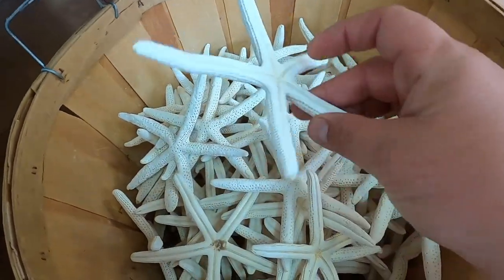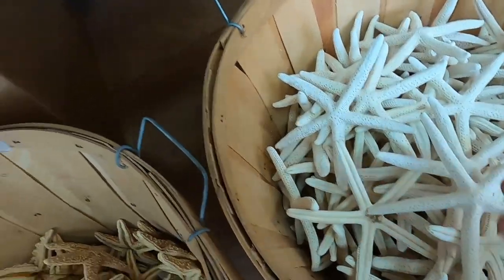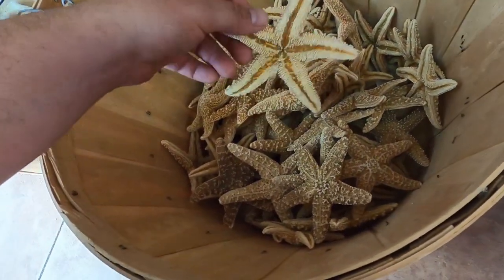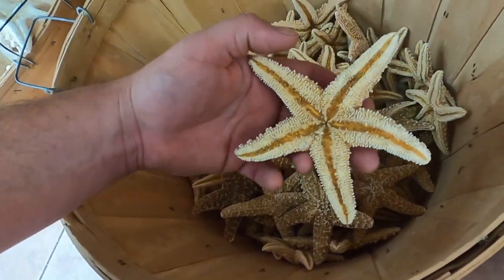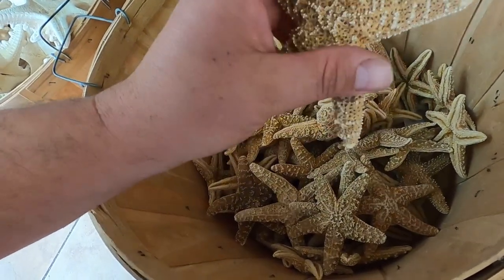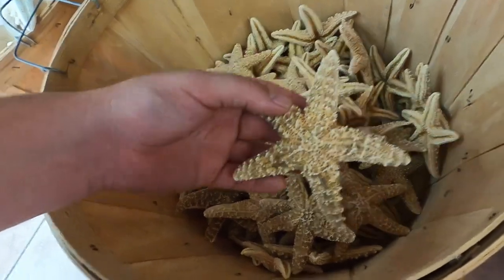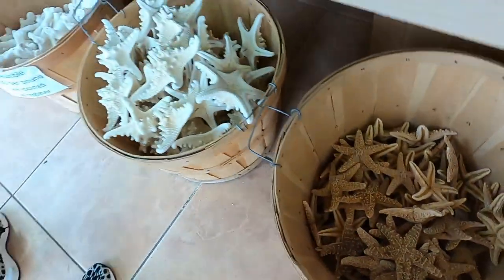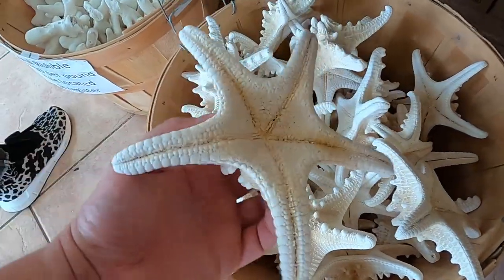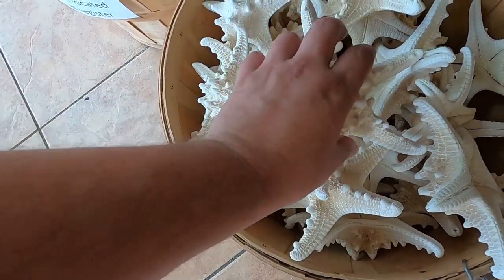Do you know your starfish? No, not anymore. This one is brutal — starfish have mouth-butts, right? That's so cool. I should get one and inlay it with like a bunch of turquoise or something.